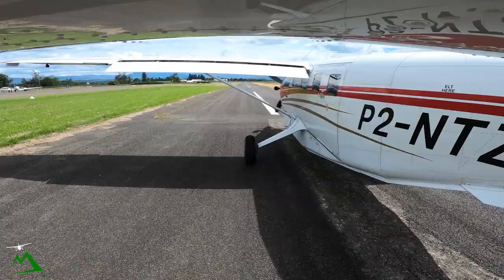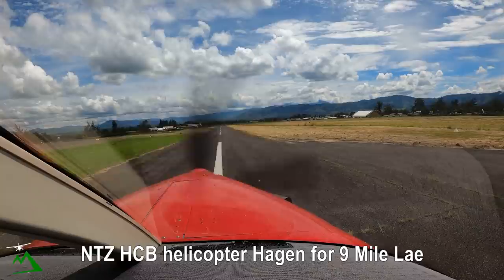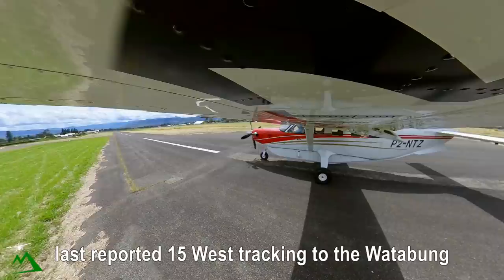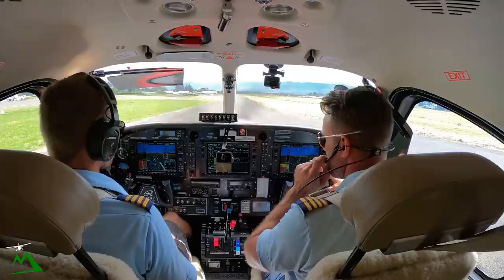Grover Tower, NBZ, ready for departure 17L, request destination for Hotel Charlie Bravo. NBZ, Hotel Charlie Bravo, helicopter, Hagen for 9 mile lay, not above 1-1000. Last report 1-5 west, trek into the water boom. We'll be trekking Sarabim the field, 2 miles Sarabim, estimate 1-5. NBZ.